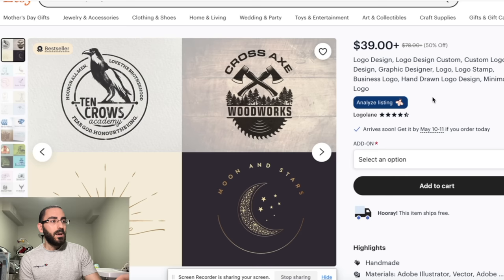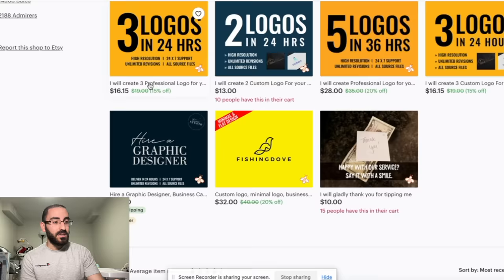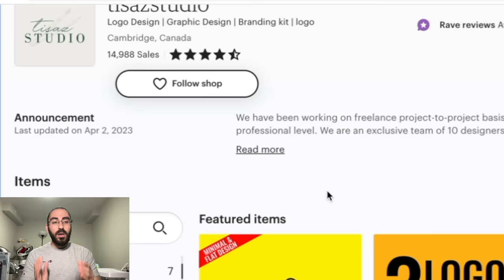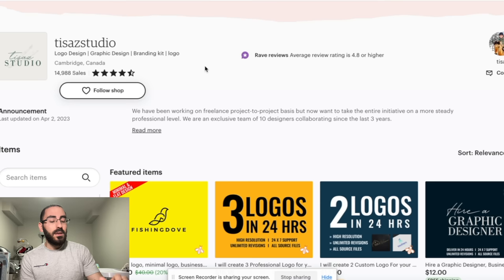I searched for more people selling logos and found another store with 14,000 to 15,000 sales. These people actually started around 2020 or 2021, so they're pretty recent. What's cool is they only have seven products. If I see a store with this many sales and below 10 products, that's insane — there's so much opportunity. I can come in and improve on what they're doing wrong, which is not posting enough listings. More listings on Etsy means more traffic and more sales.